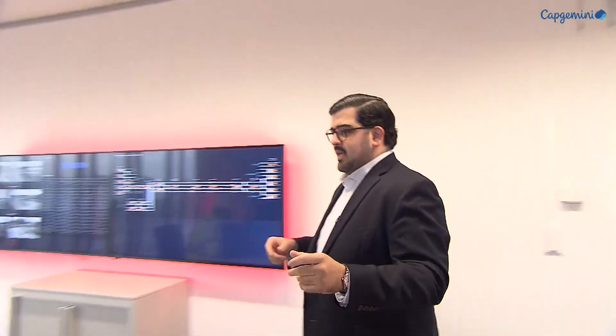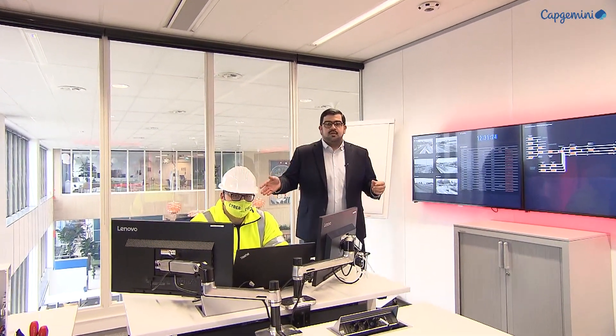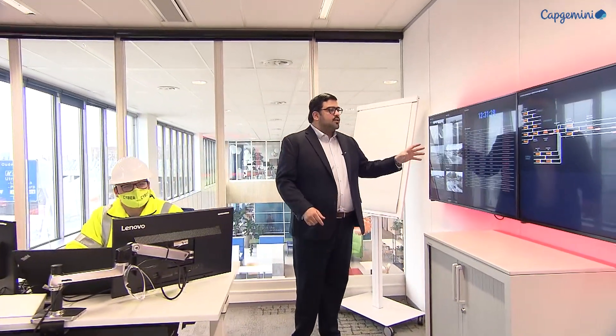The OT room is the space where we show our clients that we know what OT technology is about. This is where we have emulated all the technology. During the exercise, this is also where you interact with exercise control. Here we have our OT operator, and here you get to interact with actual content — for example, a train map of a line going from Amsterdam to Utrecht. As a COO, you get to see exactly what's going on.